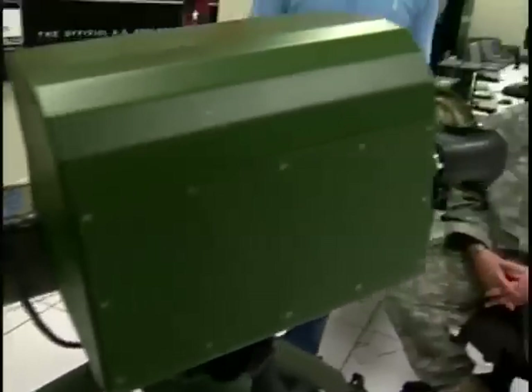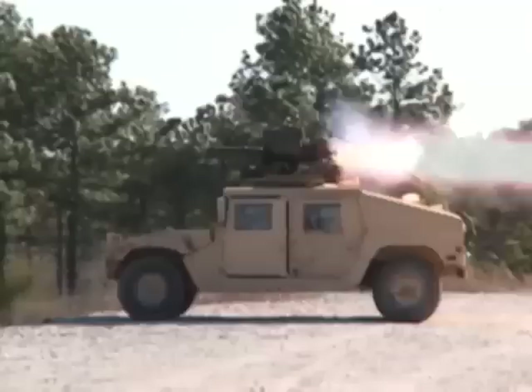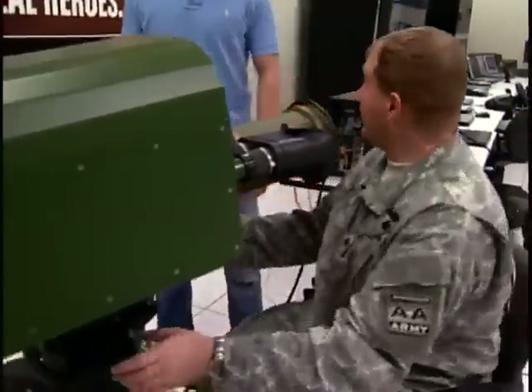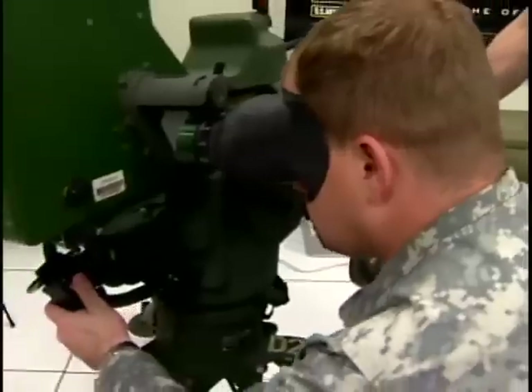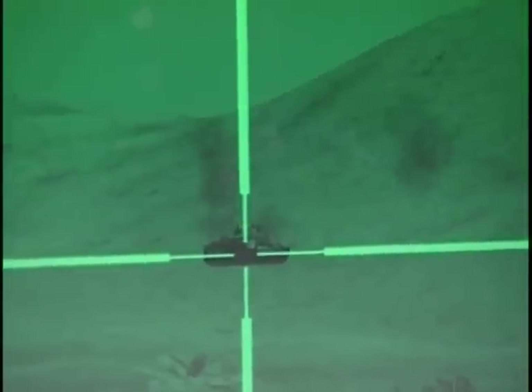This is the TOE ITAS missile system. TOE stands for Tube Launch Optically Tracked Wire Guided Missile. So once it's in flight, you can actually control where it goes. Just come up here and grab it — look through here, that's your view. Your right hand is going to have the trigger and your laser range finding. And once you fire, you're going to have to keep that crosshair on the tank throughout the full flight path.